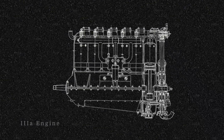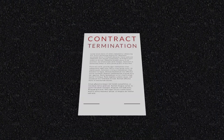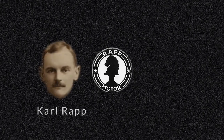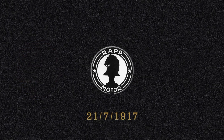With this breakthrough, the partners within RMW realized they no longer needed Rapp and concluded his contract. This caused Rapp Motorenwerke to need a new name, as the man the company was named after was no longer part of it. Consequently, on the 21st of July 1917, Rapp Motorenwerke was renamed to Bayerische Motorenwerke — aka BMW.